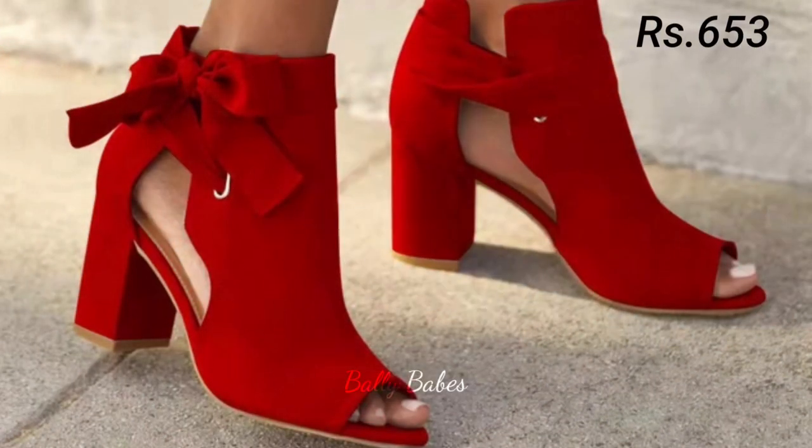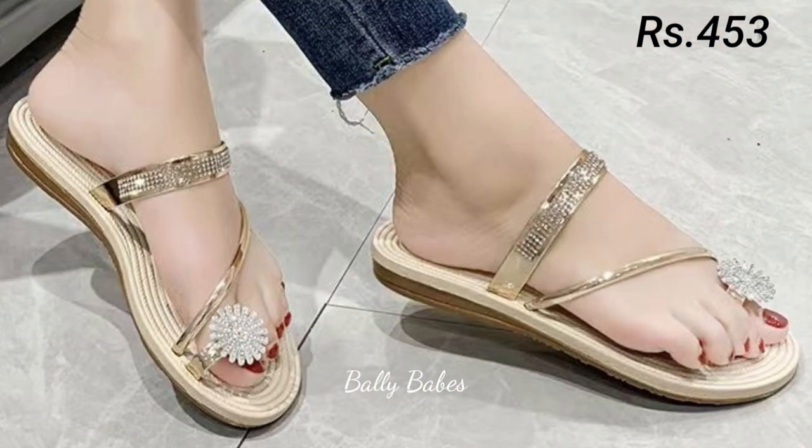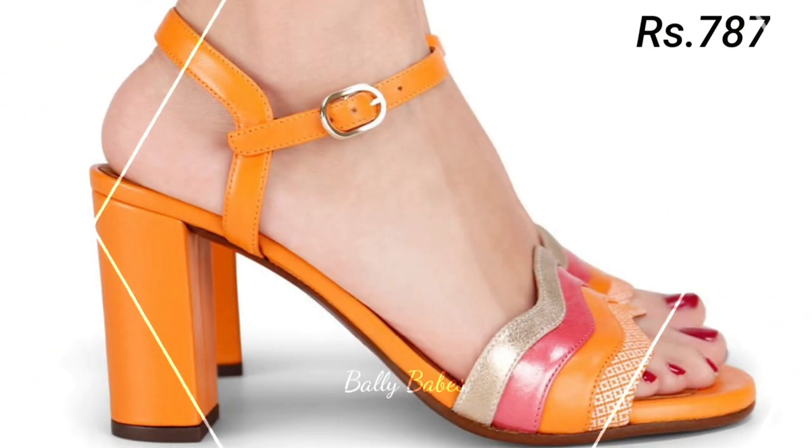You can also comment freely at any time and ask any questions on Facebook, Instagram, or WhatsApp as well. Check out the link and grab these footwear now.